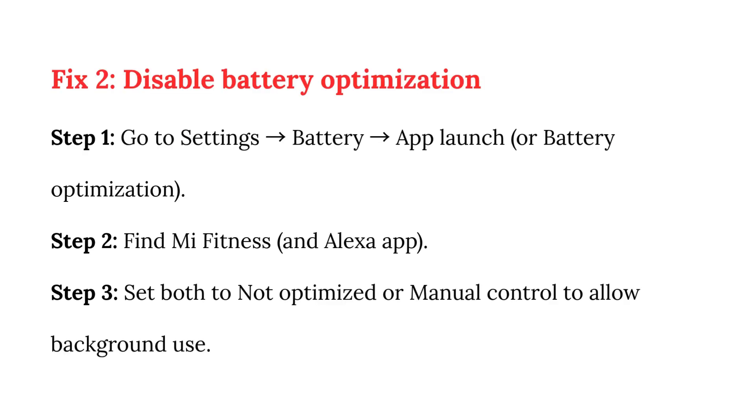Fix 2: Disable Battery Optimization. Step 1: Go to Settings, then Battery App Launch or Battery Optimization. Step 2: Find the Mi Fitness and Alexa apps. Step 3: Set both to Not Optimized or Manual Control to allow background use.